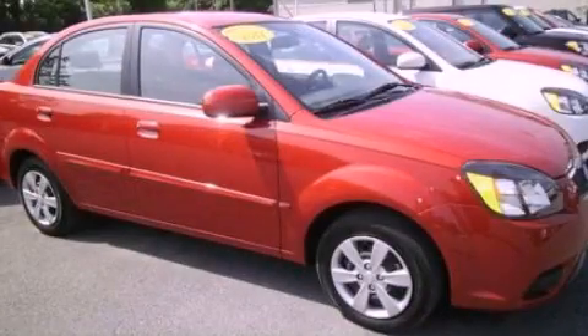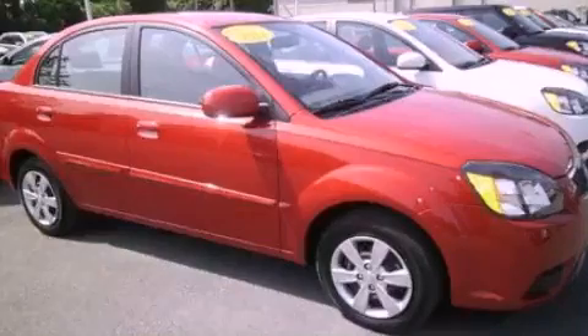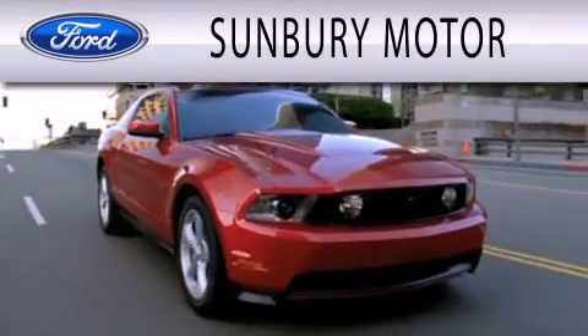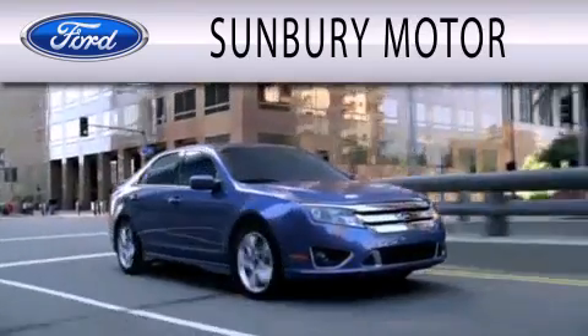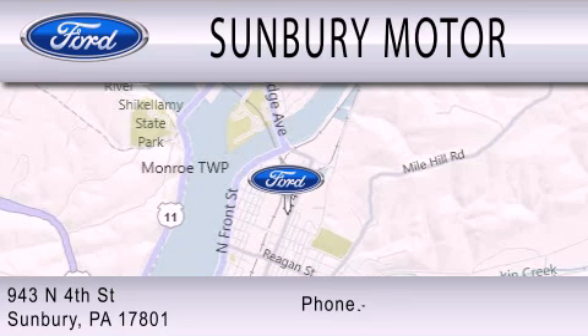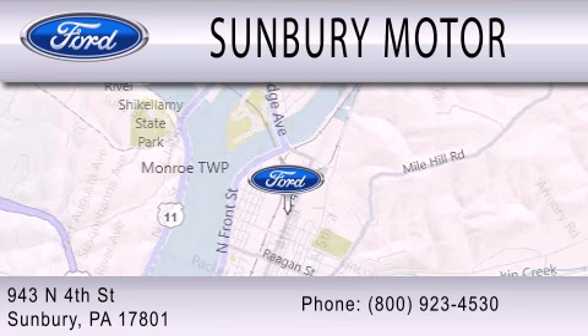Contact us today to arrange your test drive. Sunbury Motor Company is dedicated to doing everything possible to ensure that the experience you have selecting your next vehicle is as pleasant as possible. We are located at 943 North 4th Street in Sunbury.